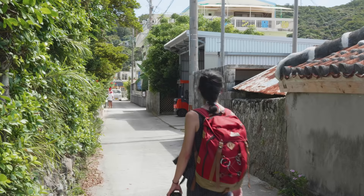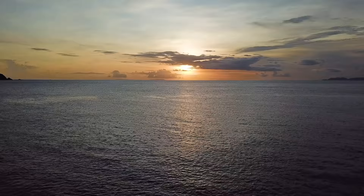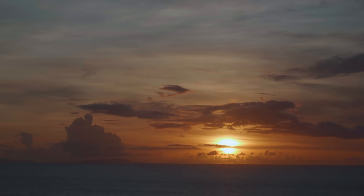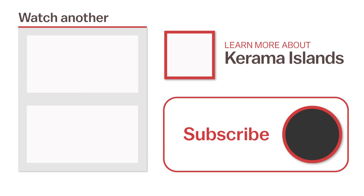Thanks for joining me. I hope this video has been enjoyable and perhaps even inspires some ideas should you decide to plan a trip to a national park. For more information about this trip or to watch another video, click the links on the screen now or head over to japanguide.com, your comprehensive, up-to-date travel guide firsthand from Japan. Thanks for watching. Be sure to subscribe and click the notification bell for more videos about Japan. Happy travels!